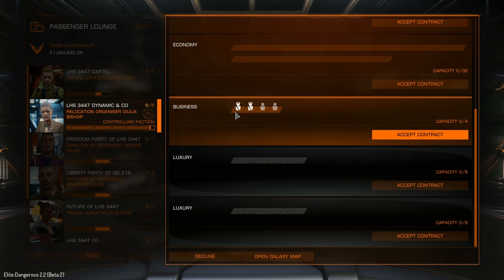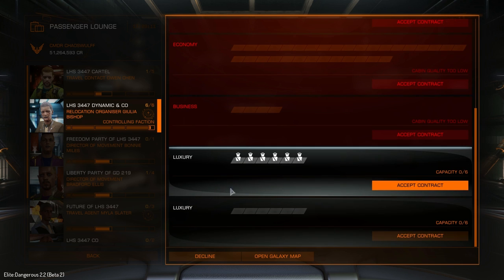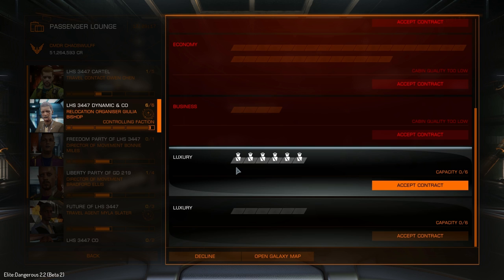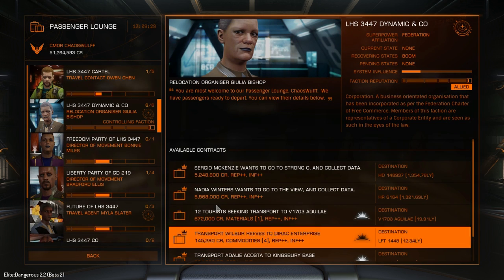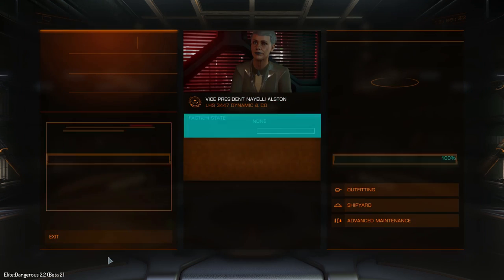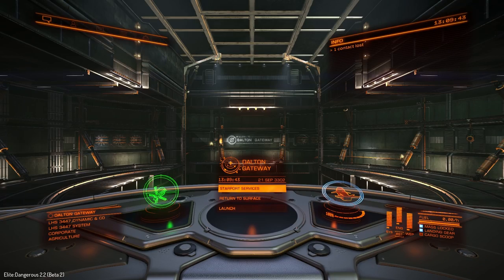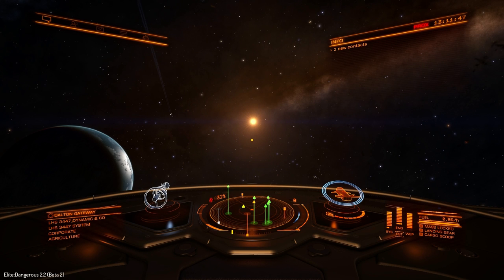Personally I'd dump larger groups into business class if we can get away with it. Some passengers insist on luxury or nothing — it even looks like a group of six, possibly a boy band. Unfortunately we can't vent them into a star, but that's pretty much how I'd think about setting this ship up. You could set it up completely differently with larger first class cabins — it's not a massive problem.